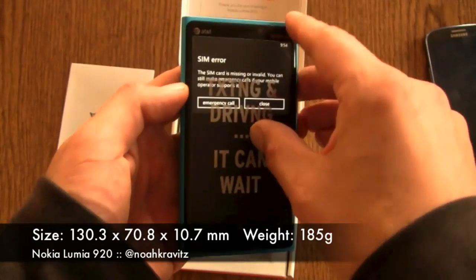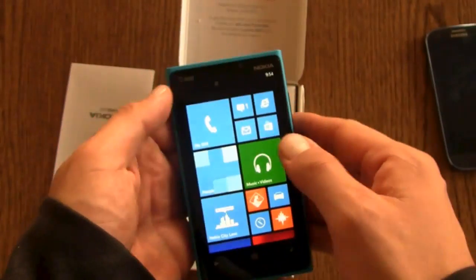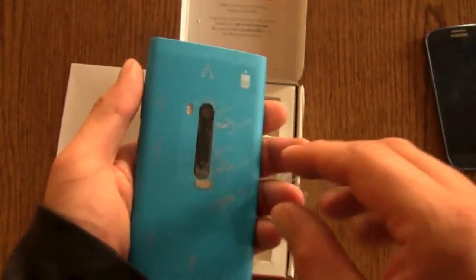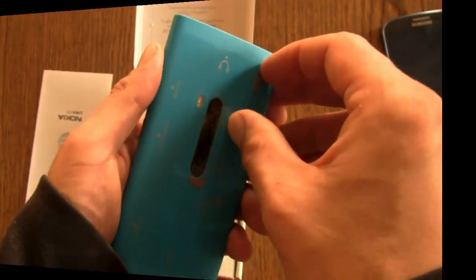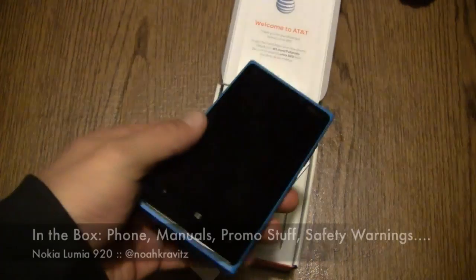Peeling off the protective cover here. I have no SIM — and yet I have a text message. How do I have a text message without a SIM? The phone is available now at $99.